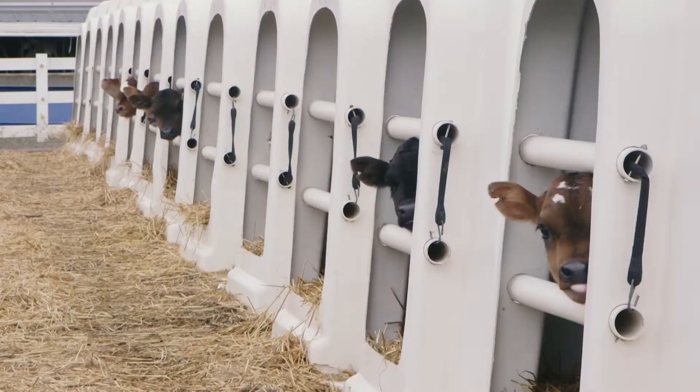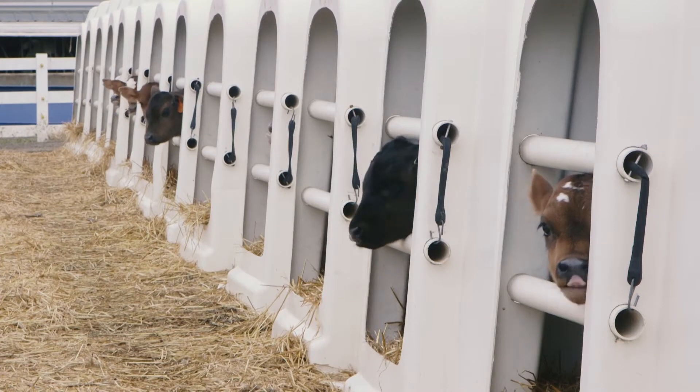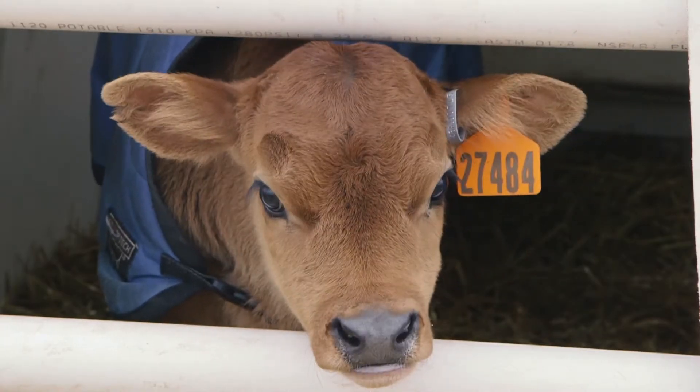We feel a great responsibility to have safe food for everybody, and that's why we run the operation like we do. We try to use the least amount of antibiotics. Herd health is at least as important as milk production.